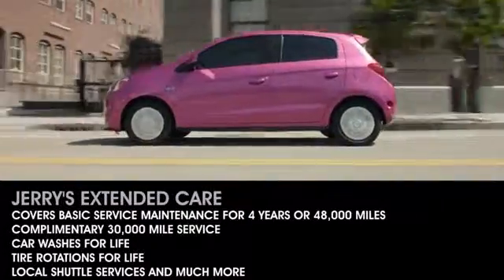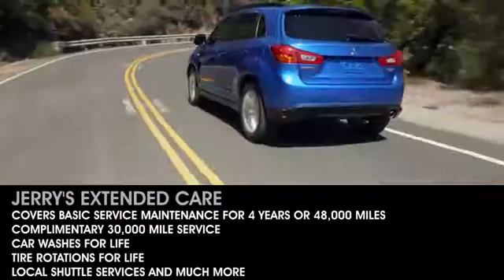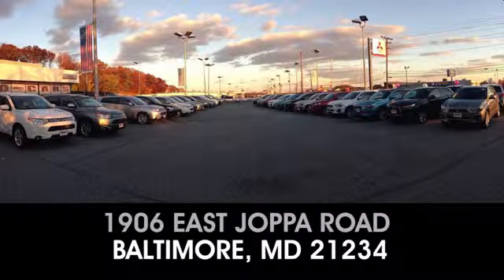When you buy a new car from Jerry's Mitsubishi, we throw in amazing loyalty benefits. Call, click, or visit us today. We're located at 1906 East Jabba Road in beautiful Baltimore.